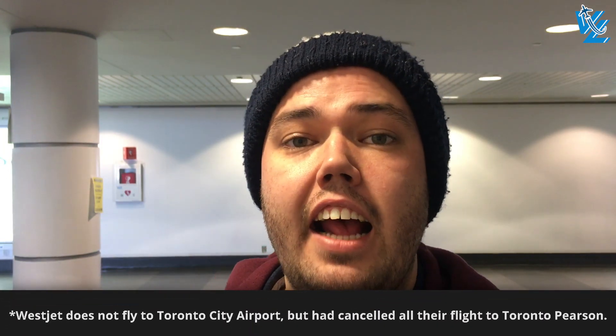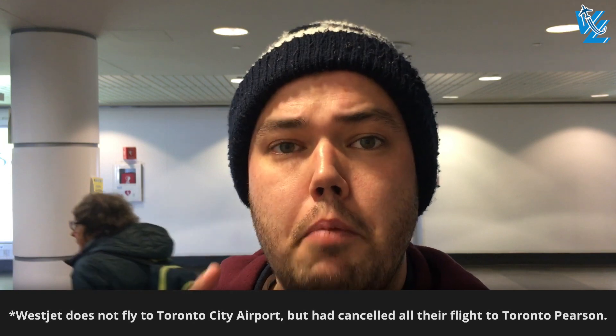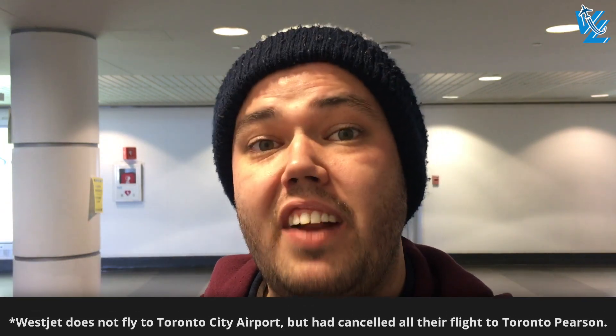Well, that's the terminal here in Montreal. The aircraft is here and it looks like we're dodging a bullet. Both WestJet and Air Canada have cancelled all their flights to Toronto Billy Bishop Airport, but so far Porter seems to fly. There's a snowstorm coming to Toronto with freezing rain, so it is probably going to be a bumpy ride. But it seems like we are actually going to Toronto, so let's go to the gate right now.